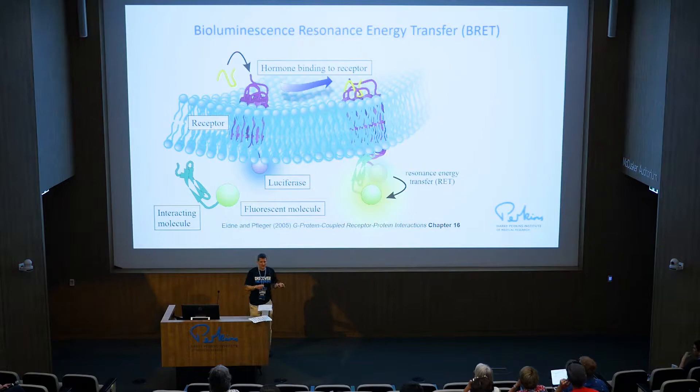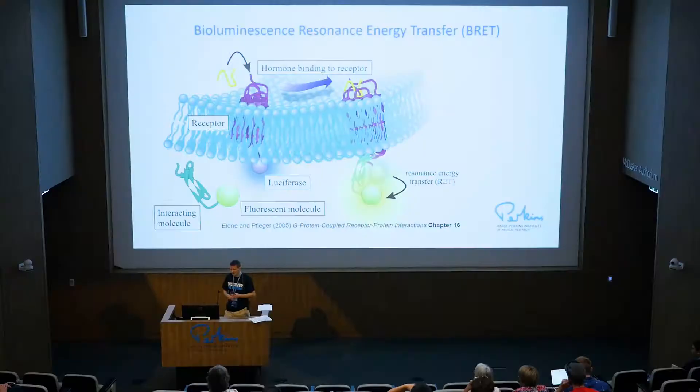Where does that apply to what we do in the laboratory? We can actually take the DNA for the luciferase and engineer that onto the end of the receptor we're interested in — for example, the angiotensin receptor, which controls blood pressure. We put the luciferase on the end of that, it sits in the cell, and it glows blue when we add our substrate. But if we put our green fluorescent protein on the end of another protein we're interested in, and then add our hormone so the receptor changes and these molecules come together to signal, they bring the luciferase really close to that green fluorescent protein. So we get energy transfer occurring — less blue light, more green or yellow light — and we can detect that to know these protein-protein interactions are happening in live cells in real time at a really, really small scale.